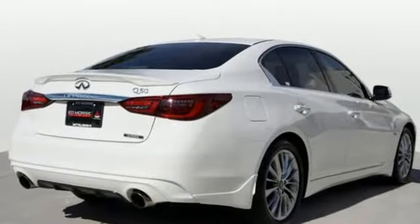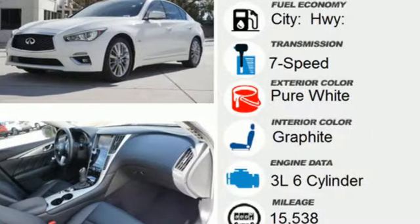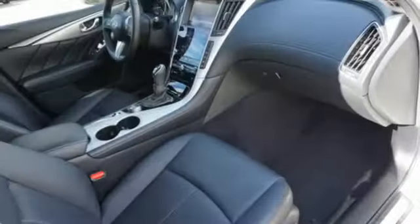Features include streaming audio, dual zone climate control, doors and push button start proximity key, express open and close sliding and tilting sunroof, and a twin turbo V6 engine with rear wheel drive.